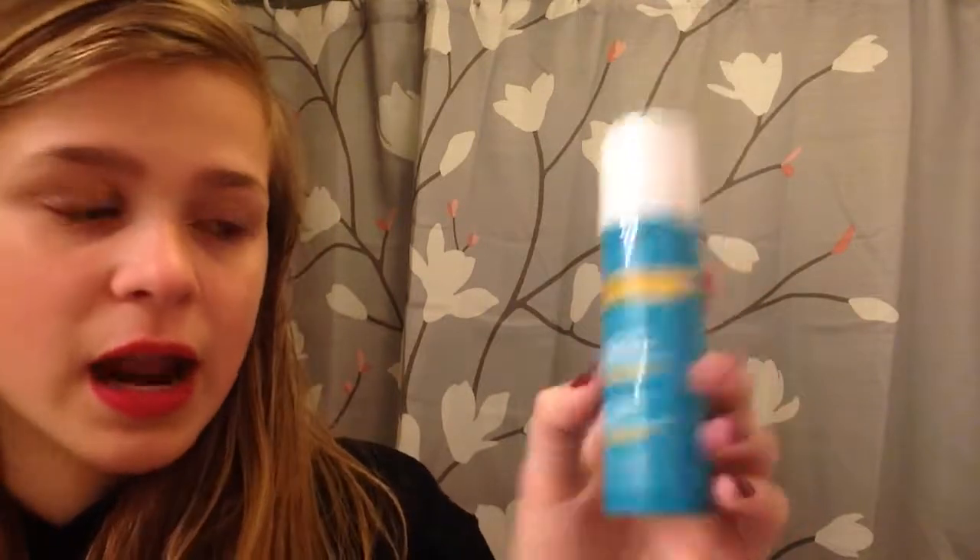Lastly, there's the Marc Anthony True Professional Oil of Morocco Argan Oil hairspray — sulfate-free, volume, shine, extra hold, fast-drying, infused with keratin. This is the hairspray. I haven't tried this because I don't really use hairspray that often. I've opened the lid but I haven't actually sprayed it yet.